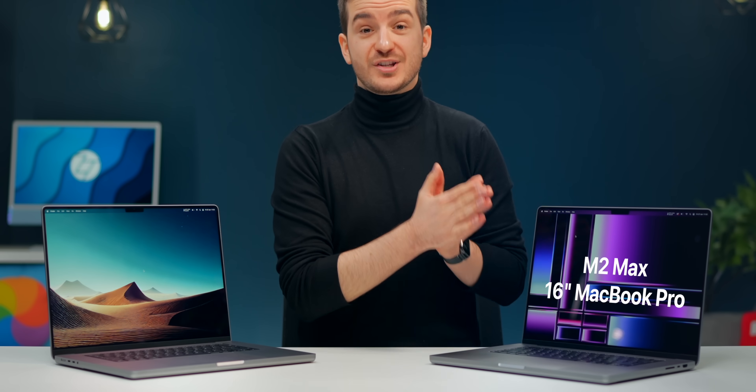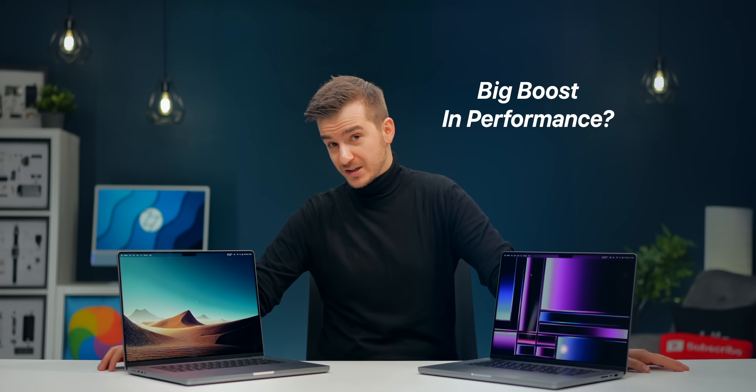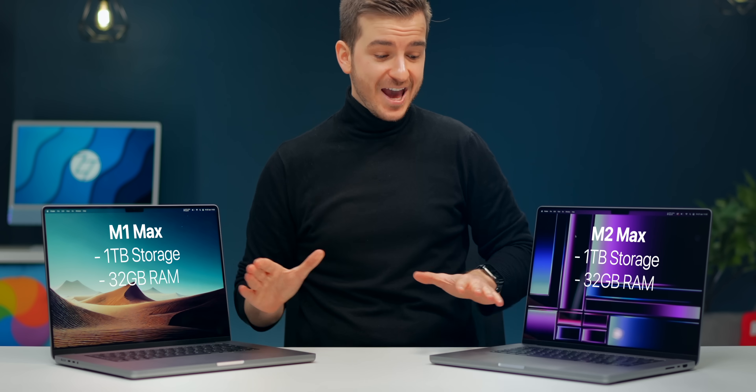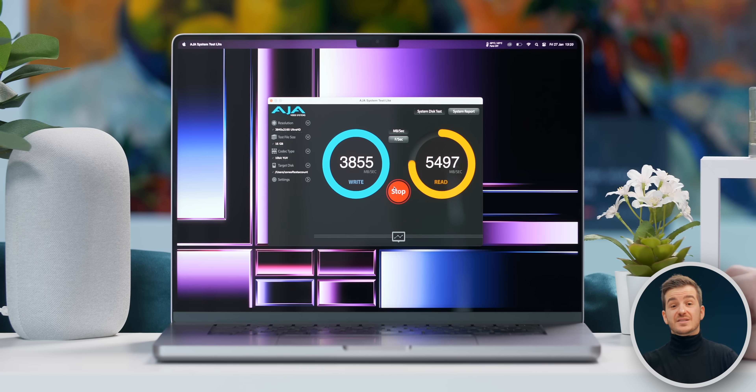How do Apple's most powerful laptop chips compare — the M2 Max versus the M1 Max 16-inch MacBook Pros? Do we get a big enough boost in performance? Both of these machines have 1TB of storage, 32GB of RAM, and maxed out Max chips. We have over 20 tests to run, starting off with a disk speed test.